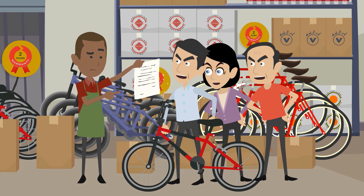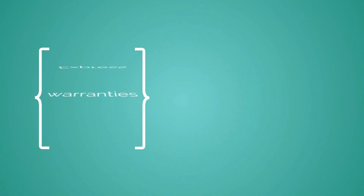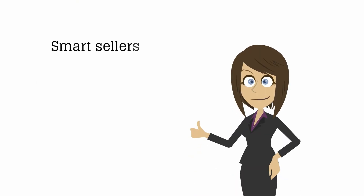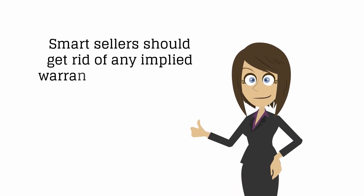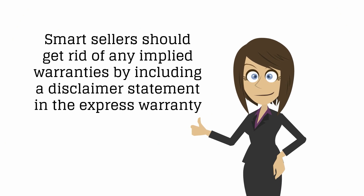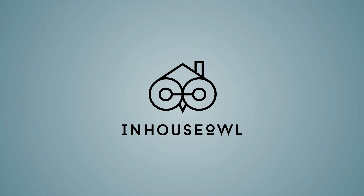Let's review. There are two types of product warranties: express and implied. Smart sellers should get rid of any implied warranties by including a disclaimer statement in the express warranty. Thanks for watching — see you next time.